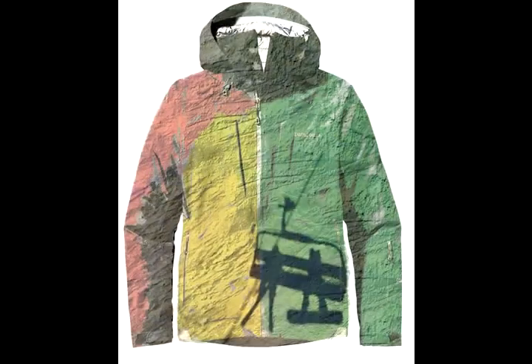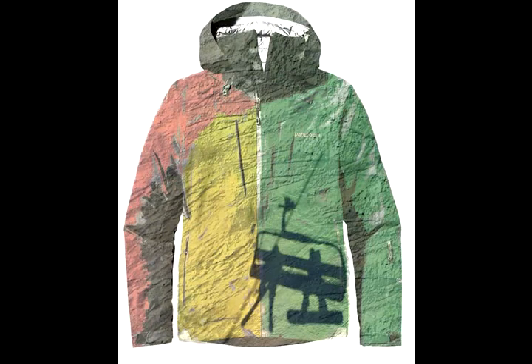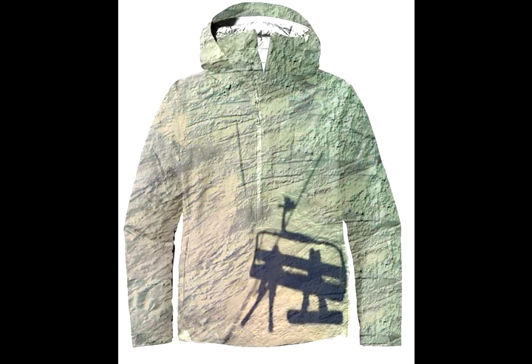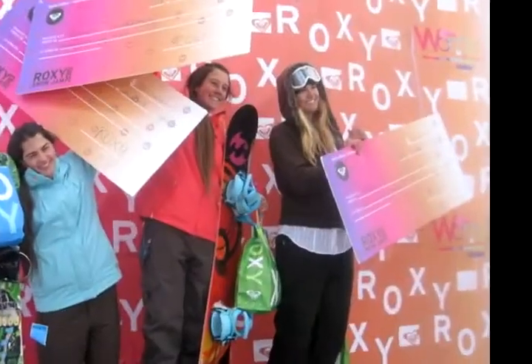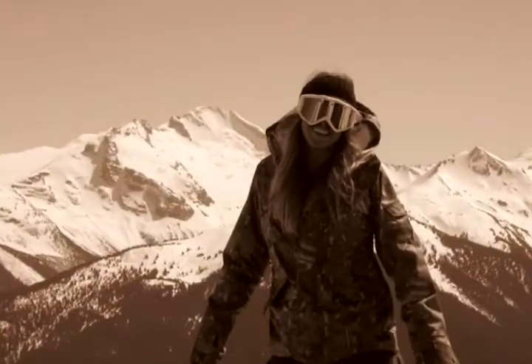Ever since I started skiing and snowboarding, I've been obsessed with outerwear — the way a piece looks, fits, feels, and works. I'm a full-time snowboarder and a full-time model. When I merged those two passions, Let's Get Bag was born.